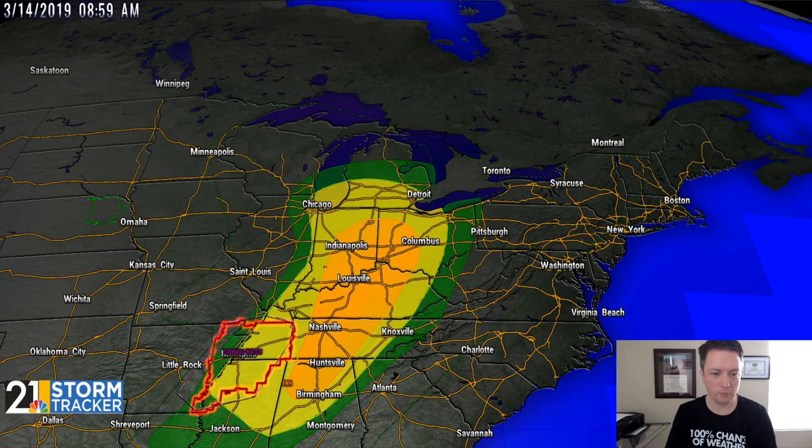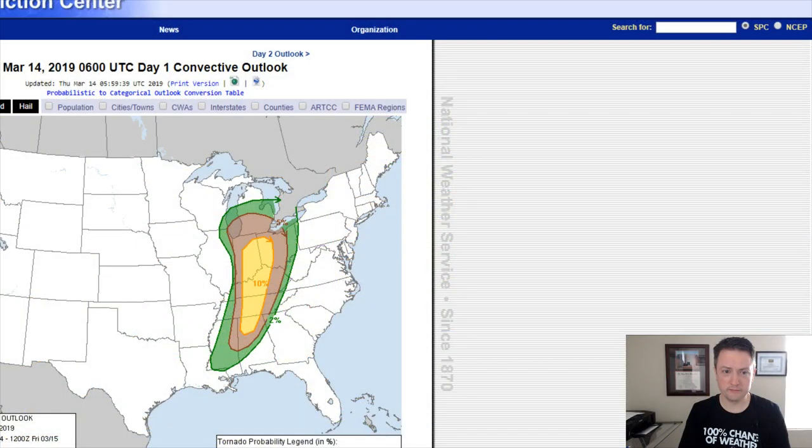Here's a look at where the Storm Prediction Center does have the risk areas today. Where you see this kind of orange color here that covers Indianapolis, west side of Columbus, Cincinnati, Louisville, that's where the risk is highest today for some heavy, gusty thunderstorms as we get into the afternoon. And actually, there's a pretty decent risk of isolated tornadoes in that region as well.